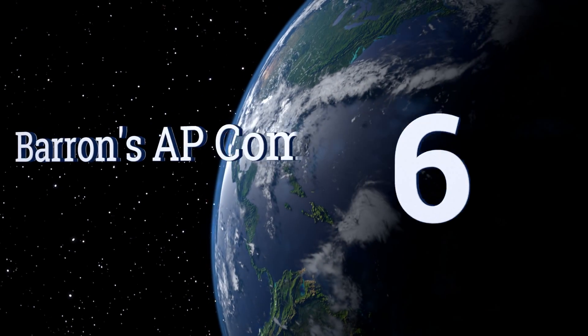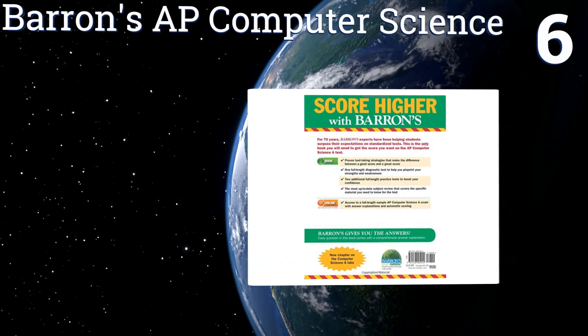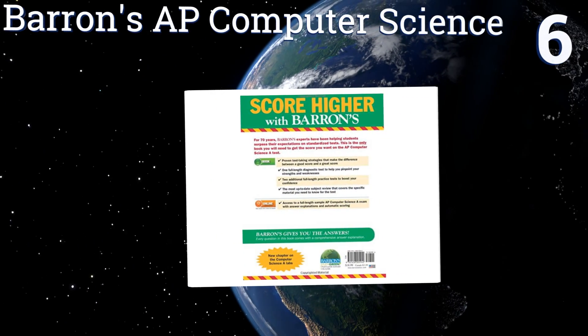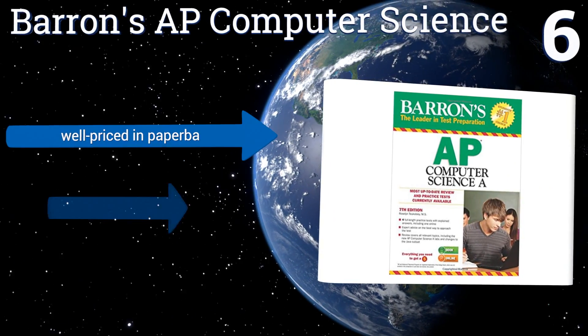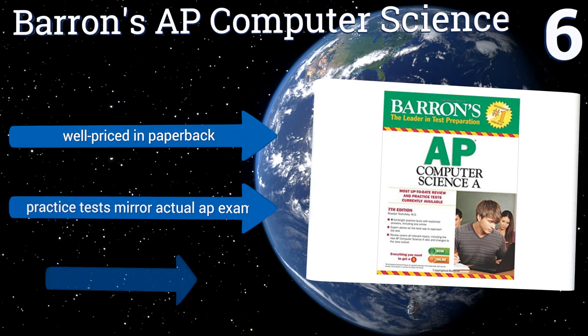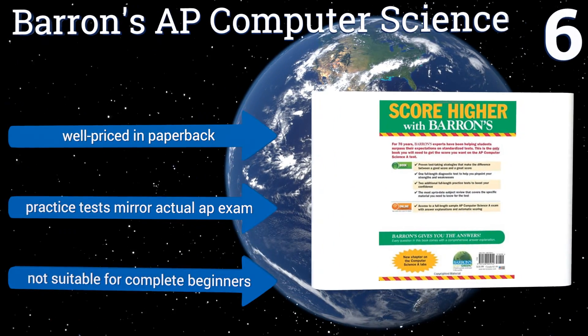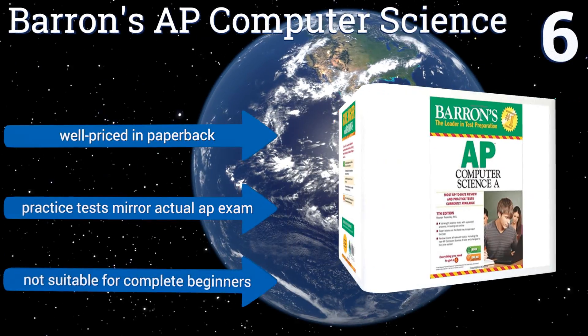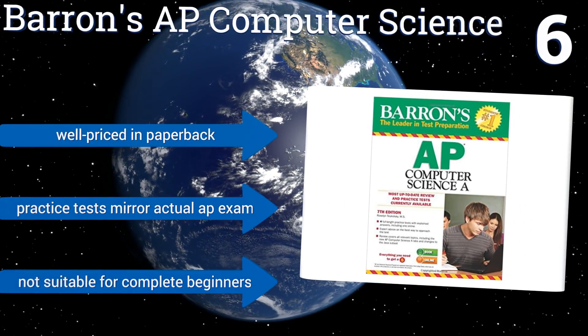At number 6, high schoolers prepping for college-level study can't go wrong with Barron's AP Computer Science, which features diagnostic tests and charts detailing the topics for each exam question. For anyone else though, it might be a little too topic-specific. It's well-priced in paperback and includes practice tests that mirror the actual AP exam. However, it's not suitable for complete beginners.